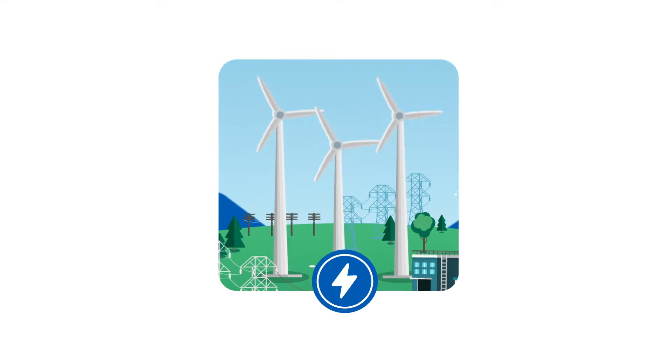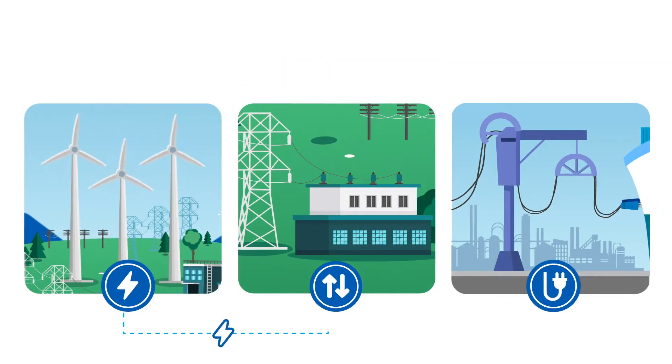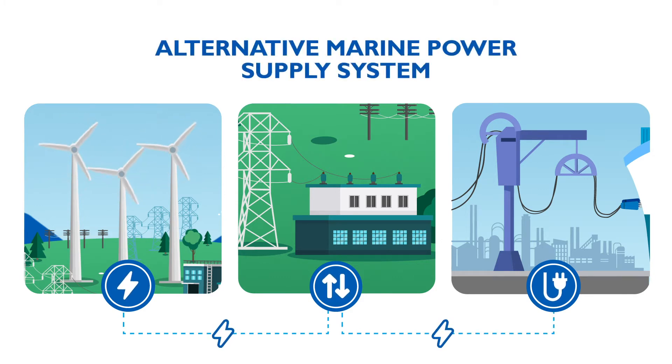The AMP system is capable of supplying shoreside electrical power to a ship at berth while its main and auxiliary engines are shut down. Therefore, it becomes must-use equipment.